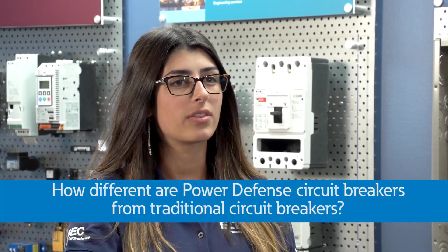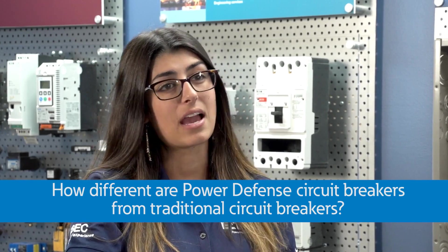Hey Andy, I've been helping with the installation of Eaton's new Power Defense circuit breakers and noticed they look different than our traditional circuit breakers. How different are they and do they operate differently than the average circuit breaker? I have to work on some presentations on these and need your help to understand them a bit better. Can you help me out?